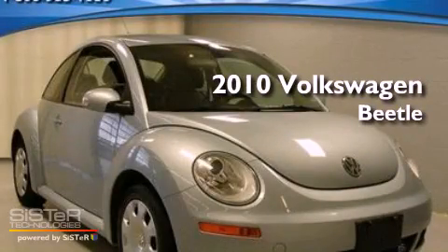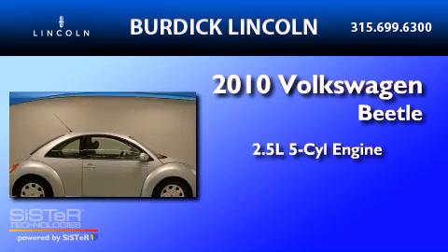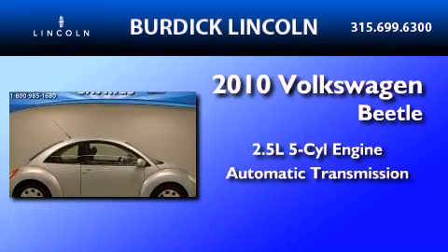This is a 2010 Volkswagen Beetle. It features a 2.5-liter, 5-cylinder engine and an automatic transmission.